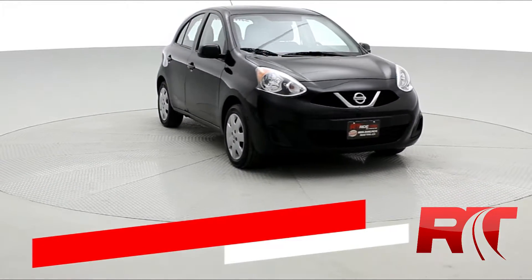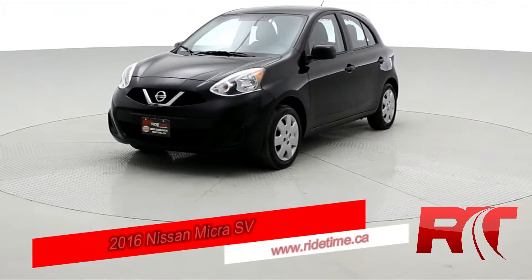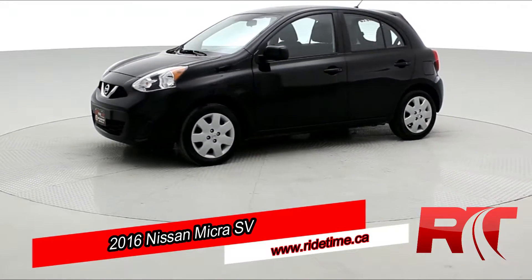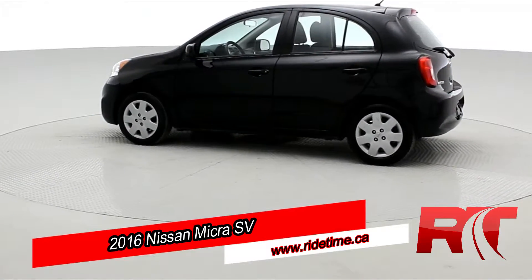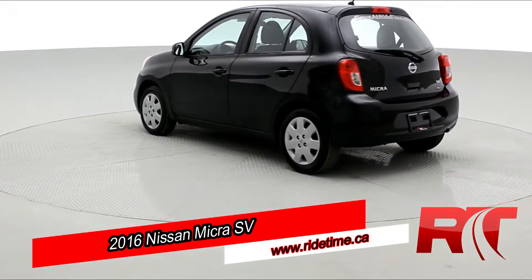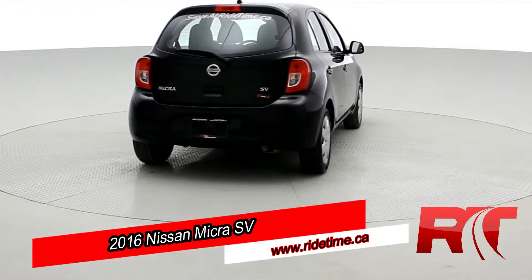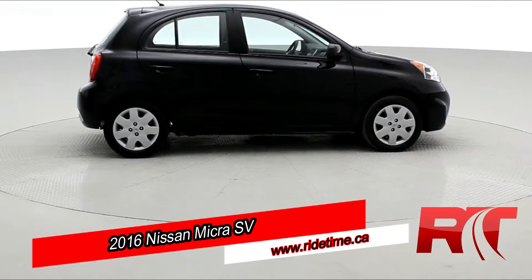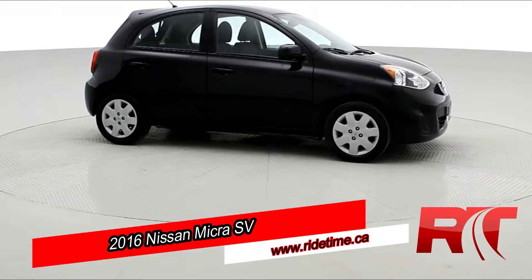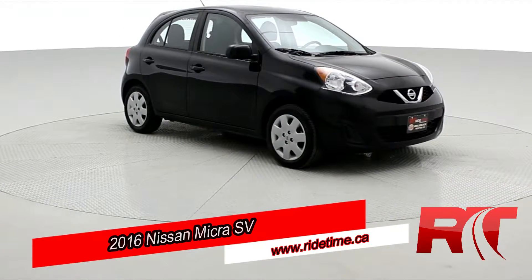Hey guys, Brady here, back again with another vehicle at Ride Time. Today we got ourselves a 2016 Nissan Micra SV. Here at Ride Time, we do love our small cars. Dressed in a simple but elegant black, this Nissan Micra, although small, does pack quite a punch. With Bluetooth and cruise control, there's nothing holding back this Nissan Micra. Let's move forward and unpack this Nissan Micra.